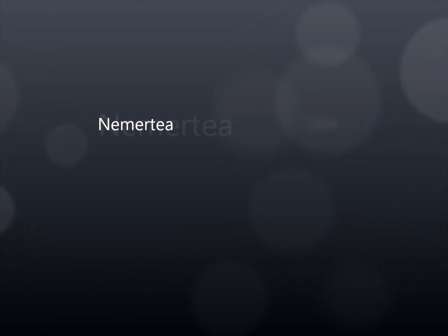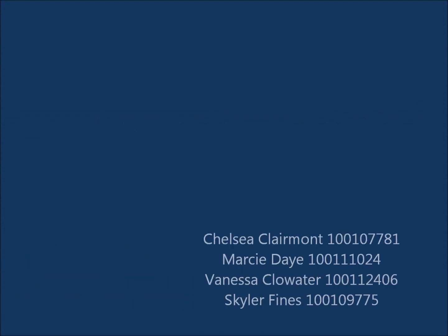This presentation is on Nemertea, which is the scientific name for ribbonworms. The first thing we're going to talk about is their characteristics.